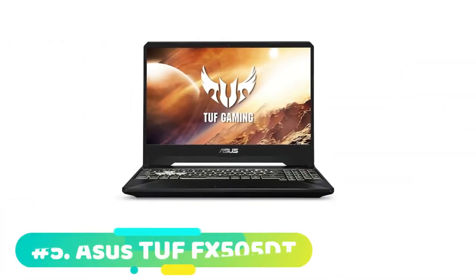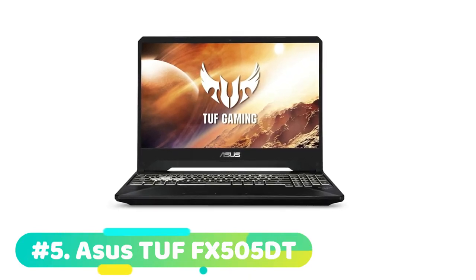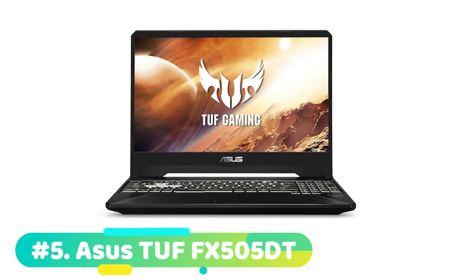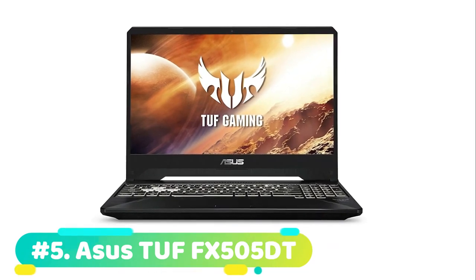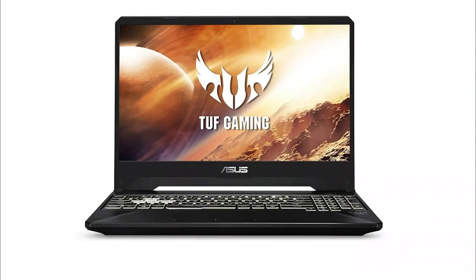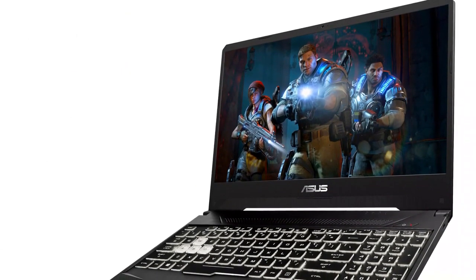The fifth product on our list is the Asus TUF FX505DT — this is our best budget laptop for Fortnite. If you're familiar with the TUF gaming laptops from Asus, you know they're serious about laptops and they're serious about gaming. So if you're looking for a budget gaming laptop for Fortnite, the Asus TUF FX505DT is a great option.